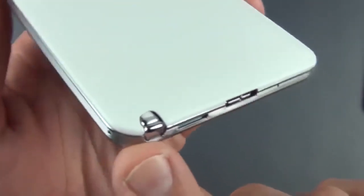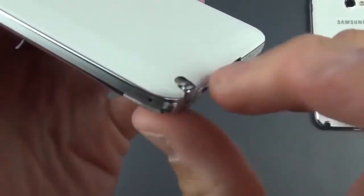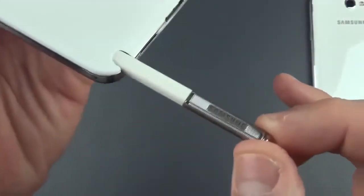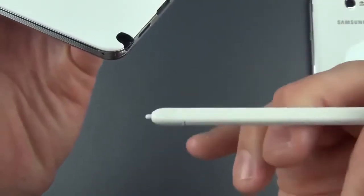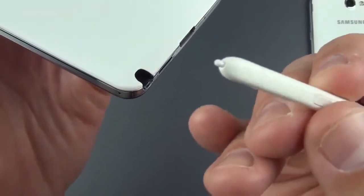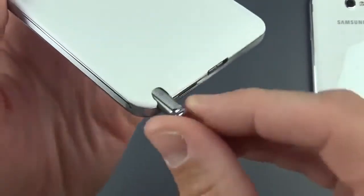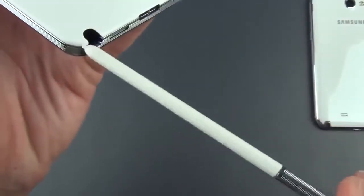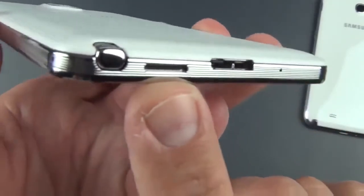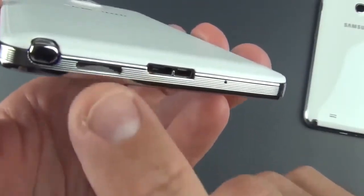Looking at the stylus, it's not as integrated as it was with the Note 2 — it's more visible and sticks out a bit more, though it's still flush to the device. It pulls out, and you can see the Samsung branding — color matched to the phone color. There's a button on the side, the tip is replaceable, and they include a replacement tool. Notably, the stylus can now be installed in either direction — with the old design it had to be exactly right or it would jam.